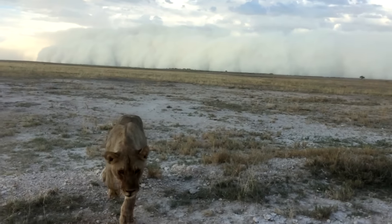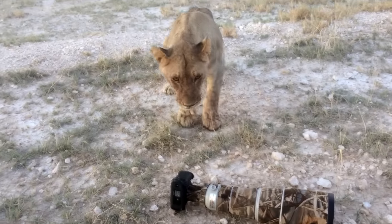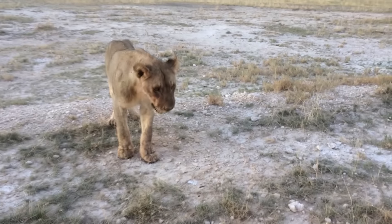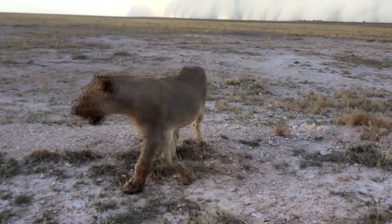And my confidence comes back after this. I'm just saying hello to the lion, and that's the funny part. Check it out. Hello!